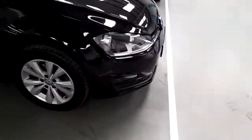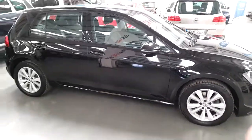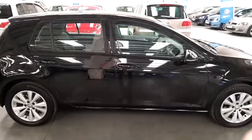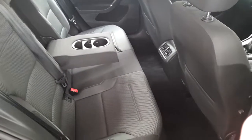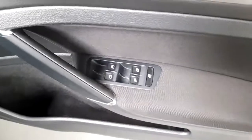It also has front and rear parking sensors. This Golf is a one-owner car from new and has a full main dealer service history. On the inside you have a black anthracite interior with rear centre armrest.